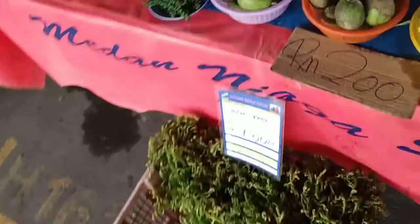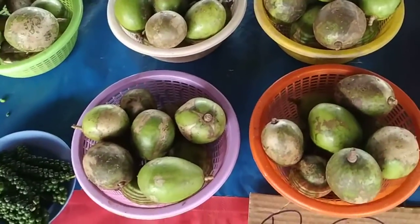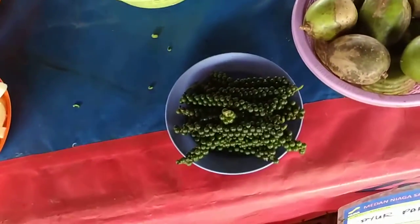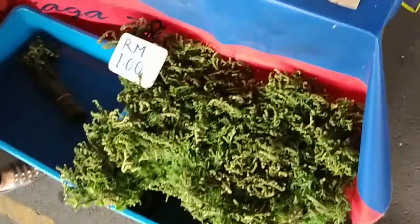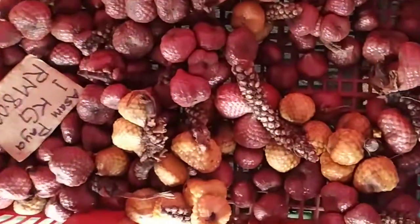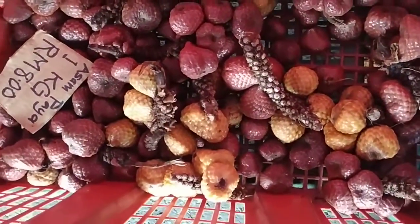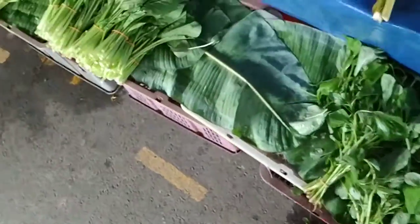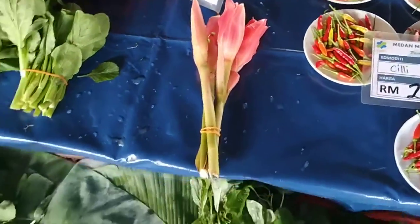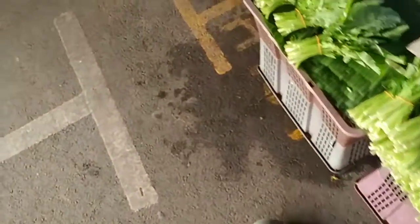Lemongrass — so they have tons of lemons but also lemongrass. Unripe ambarella — they prefer it unripe but they also eat it ripe. Some more fresh green pepper. Some different chopped up vegetables. Asampaya comes in two colors, reddish and yellowish, although the vendors say people prefer to buy the red ones, like with almost everything. Torch ginger buds — they use every part of the ginger here.